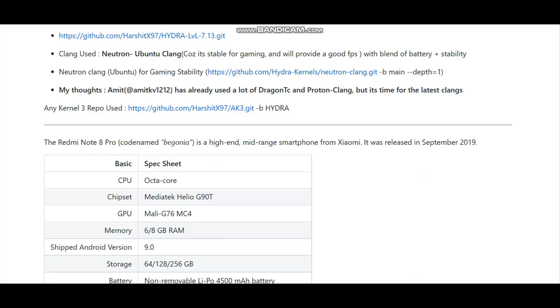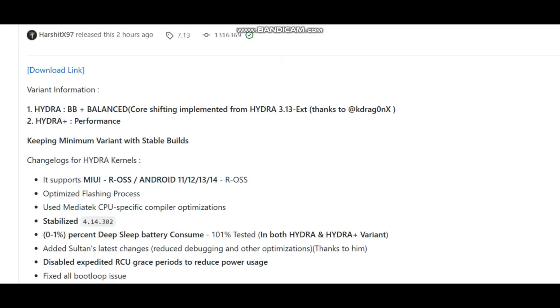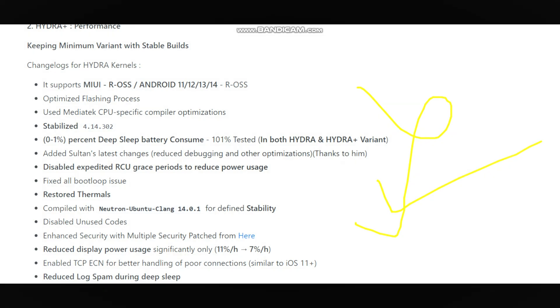Now let's talk about the changelog. Here we are on the changelog page, and you can see the developer released the changelog two hours ago. The branch tag is 7.13, and this is a verified changelog — you can see the tick mark. There are a bunch of changelogs done in this 7.13 variant.